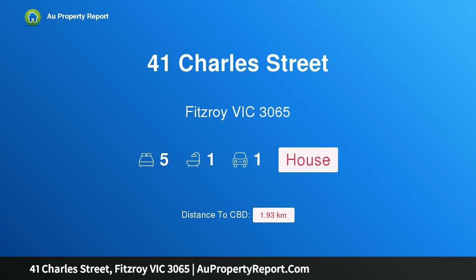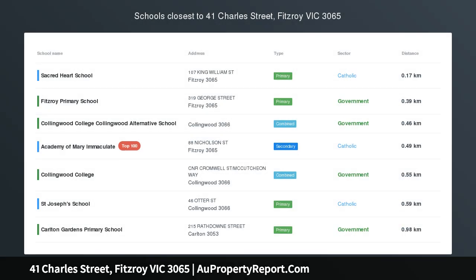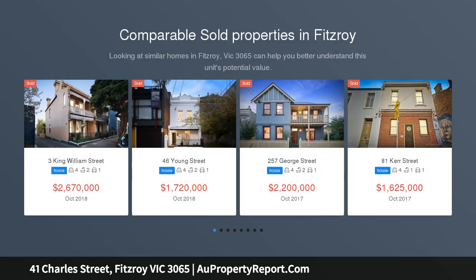I am glad to introduce property 41 Charles Street, Fitzroy, Victoria 3065. Occupying 383 sqm approximately, in the heart of Fitzroy, this double-fronted terrace with side drive presents an exceptional opportunity.